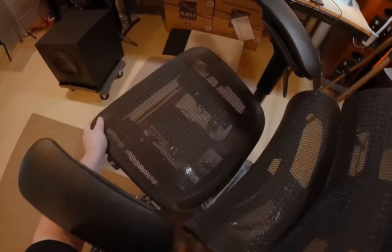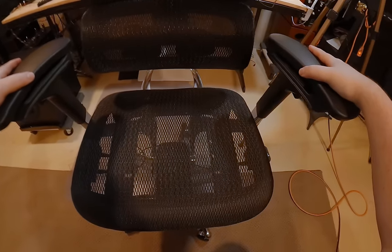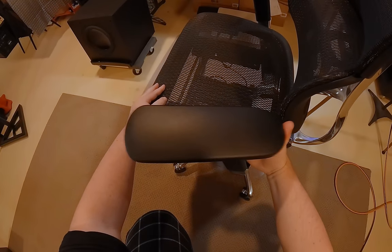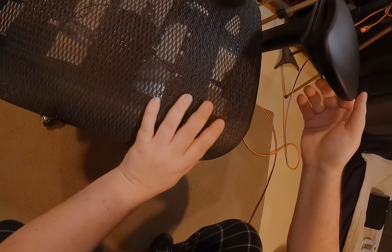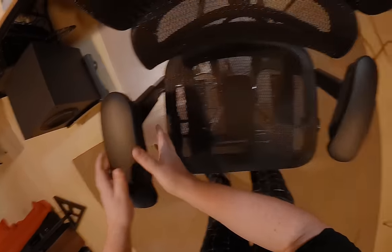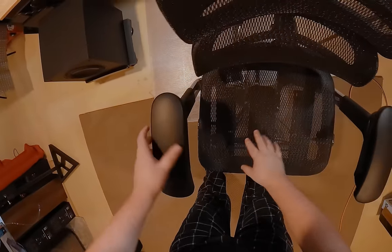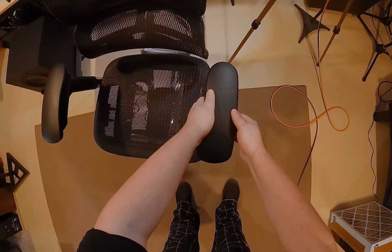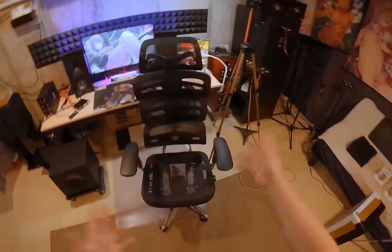I'm just not heavy enough to pull it all the way down, but it does that nice leaning-back thing. The armrests are like a four-way: you get to pull this trigger and adjust the height, but then you also adjust forward or backwards, twist, and then side-to-side. So yeah, it is a four-way adjustment on the armrests.